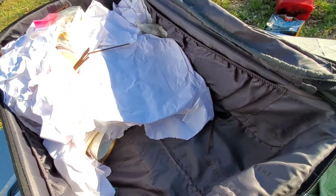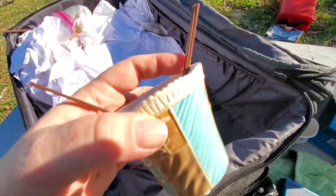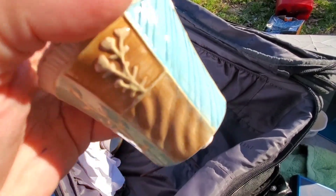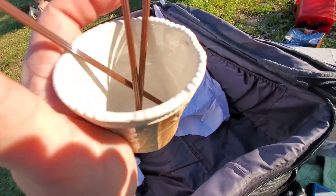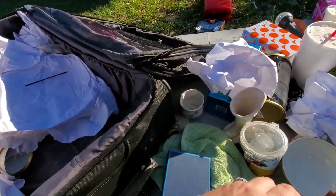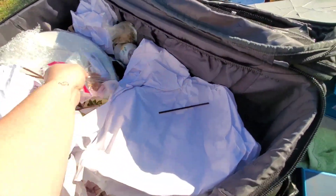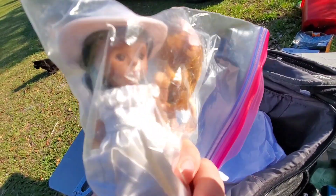I really did not think there would be china in the suitcase. Let's see — this was stir straws and this little Yankee Candle holder. Might be able to fill that. I don't know what these dolls are. If you know what these dolls are, tell me.